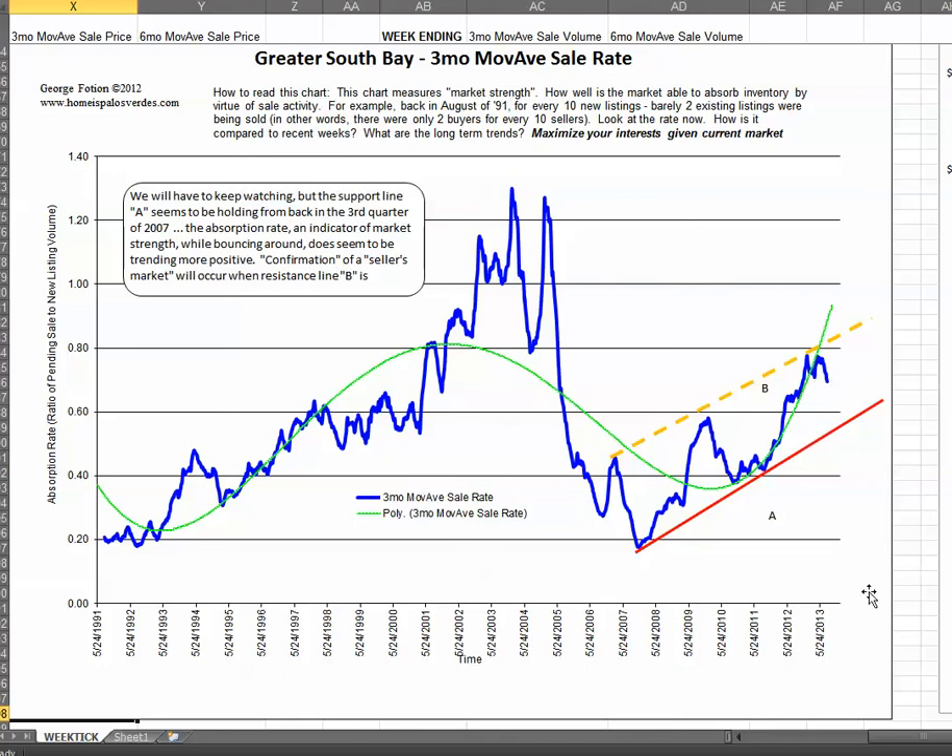Maybe just a little tiny breath in the market — taking a little bit of a breath. If you'd like more data, more information, the value of your home, thinking about buying or selling, or know someone that is and who needs someone with the breadth of knowledge that I have to bring to the table — negotiating skills, etc. — give me a call, send me a text, and feel welcome to share this on Facebook, Twitter, etc. Thanks very much for your time today. This is George Foshan signing out.